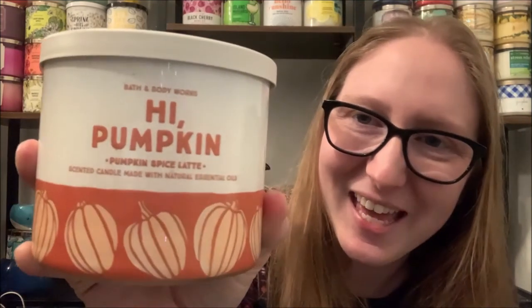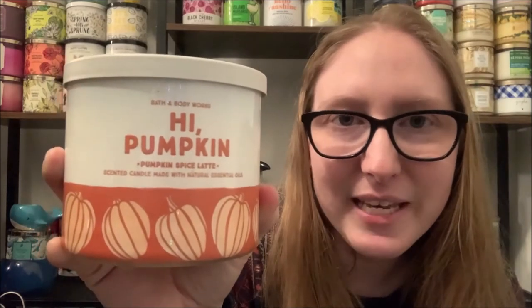The first candle I want to touch on is the Hi Pumpkin, Pumpkin Spice Latte candle. This candle did release as part of a collection — I believe there was a Wonderfall candle which was Sweater Weather and maybe another one. I didn't particularly care for any of the other scents, but I loved this one when I came across it for the first time in the stores.